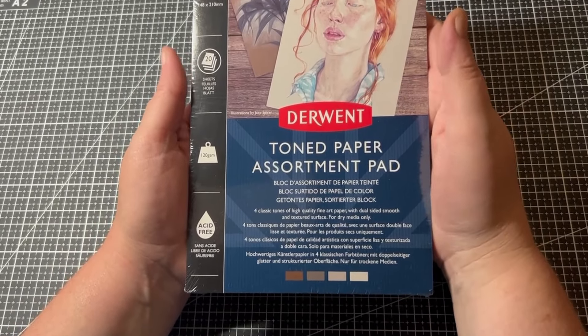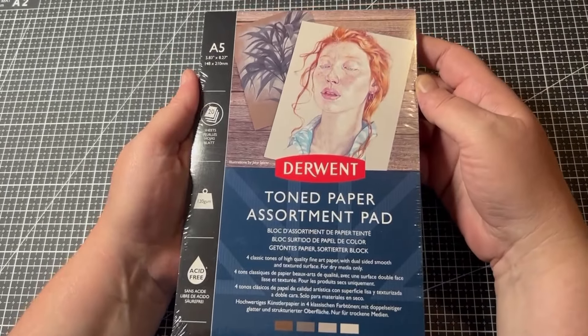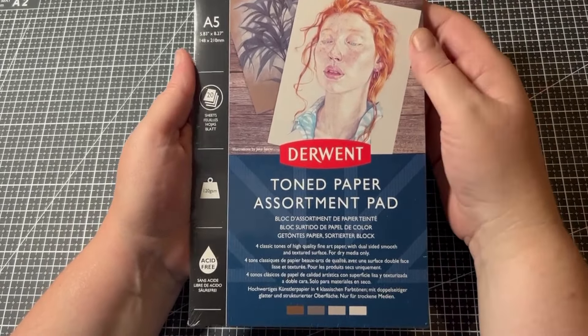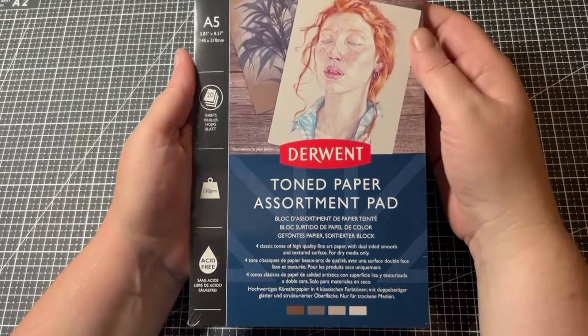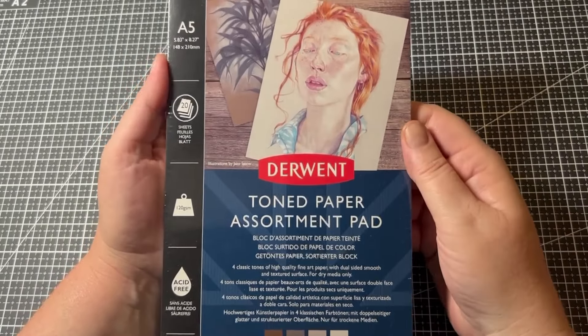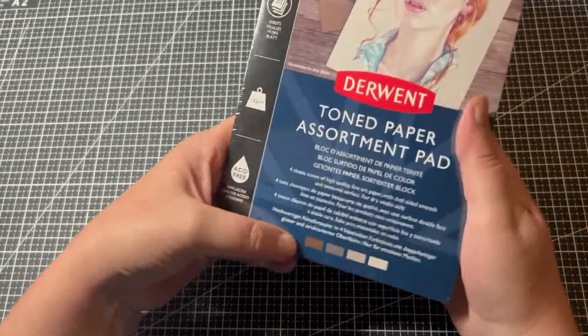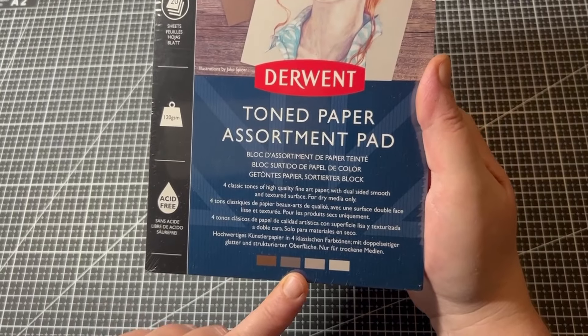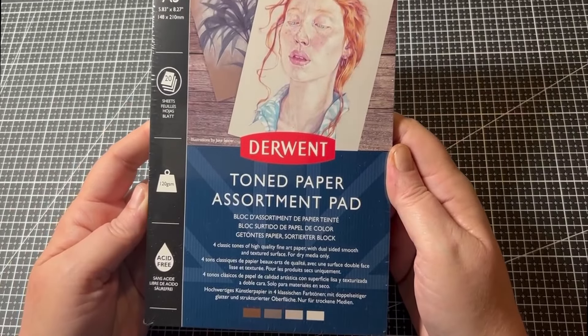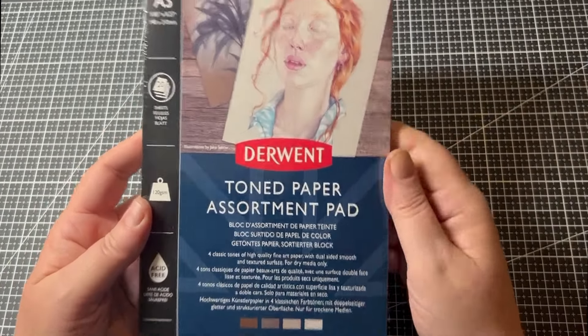I also got the Derwent Toned Tan Assortment Pad — A5 size with 20 sheets at 120gsm. I thought it would be great just to print out some coloring pages. I love the lightfast paper by Derwent so I thought I'd give this a go. It's a convenient size and it's a lot darker than the actual Toned Tan by Strathmore. It comes with a dark toned tan, a different toned tan, a grayish tone, and a lighter gray — acid free.